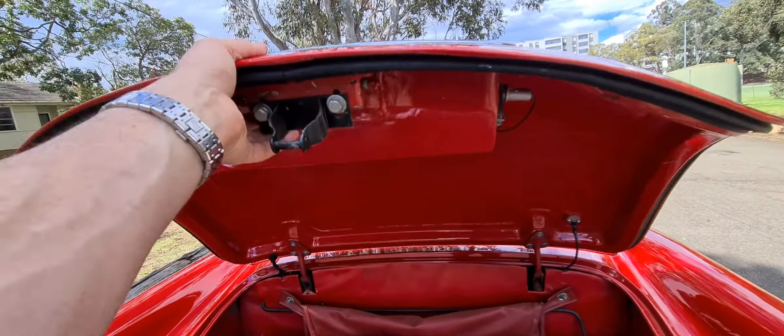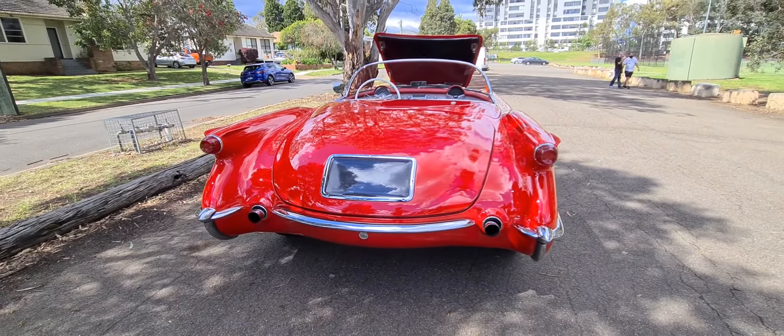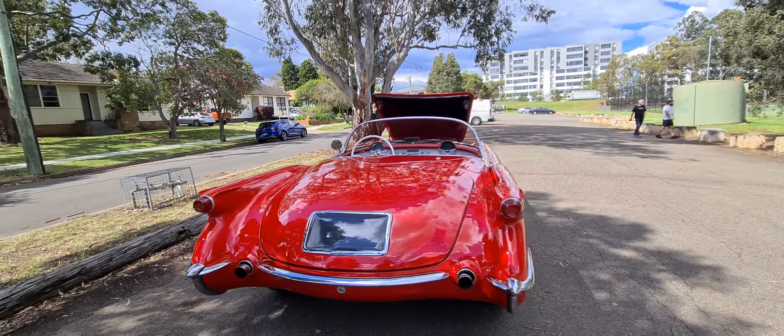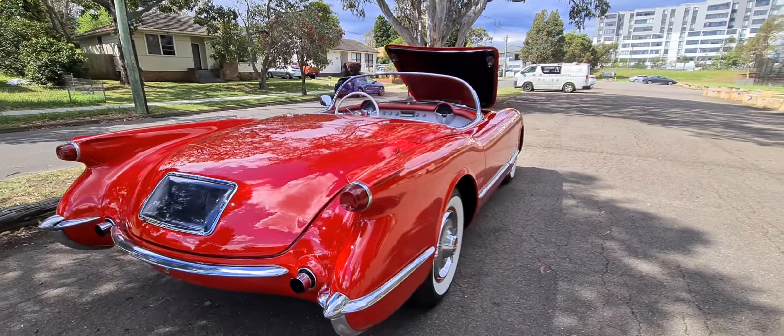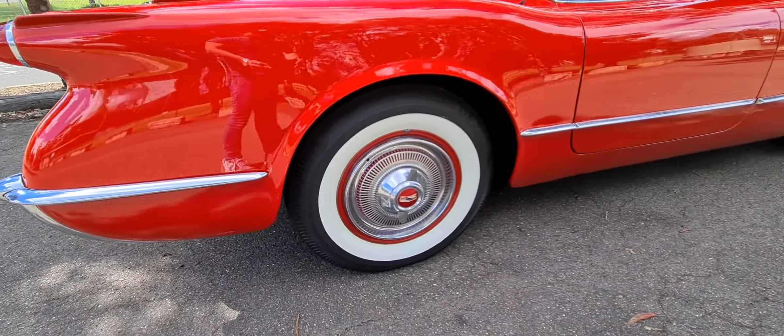Let's have a look at these boots. Look at the back of this car — it is just stunning. It's going to be a little bit difficult for me to close that bonnet, so you'll have to bear with me when I do that. The superb white wall tyres and the original wheels.